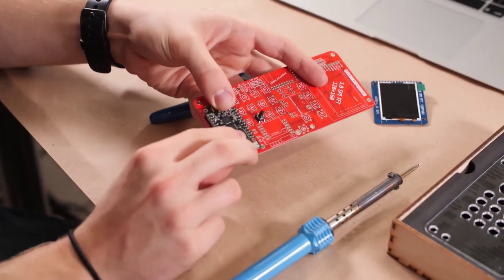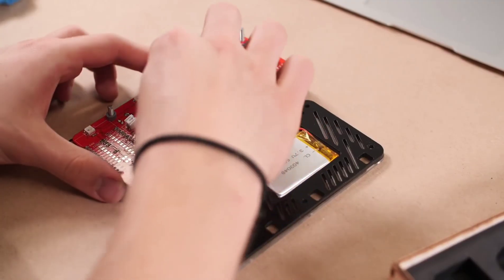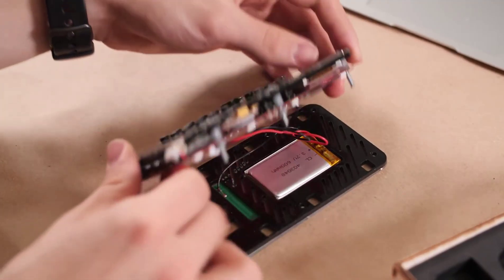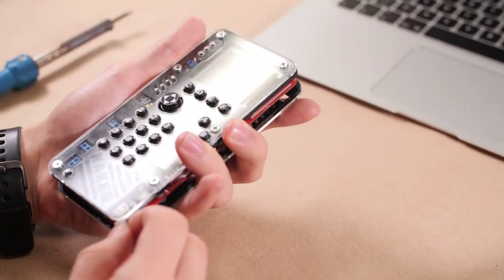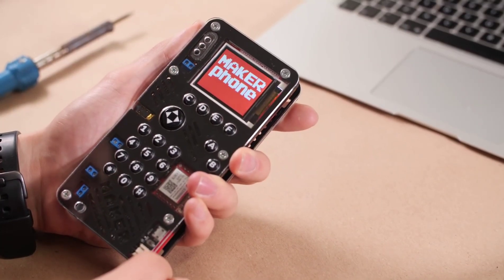At the end of the day, you realize that you've built your very own mobile phone. You've become a creator. Being a creator means making something with your own hands, and thanks to that, you've learned a new type of skill — a skill that's going to stick with you for the rest of your life.